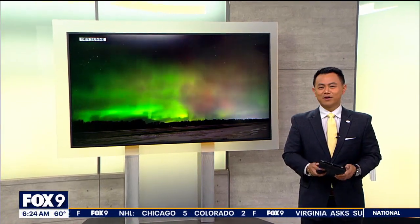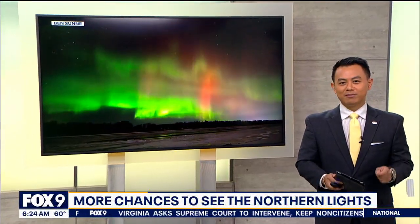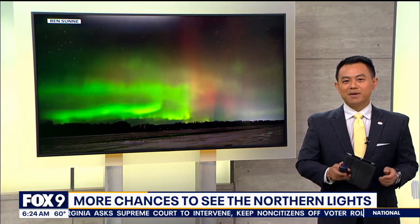Parts of the Northern Hemisphere had another opportunity last night to see the Northern Lights. While that didn't pan out for most areas, including right here in Minnesota, we will likely have many more opportunities in the months ahead. Meteorologist Cody Matz is here to explain why.